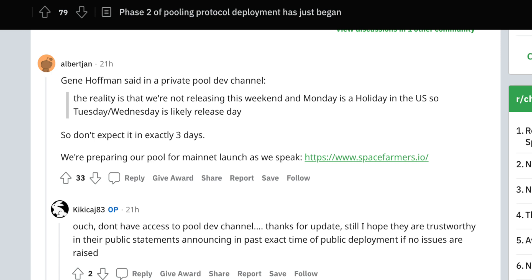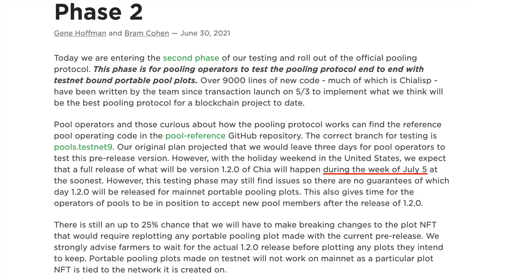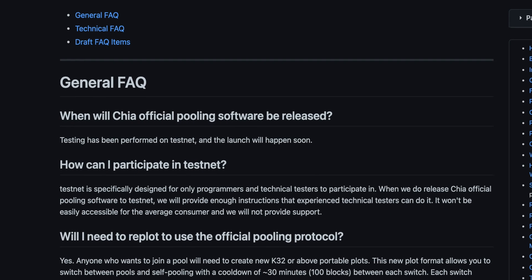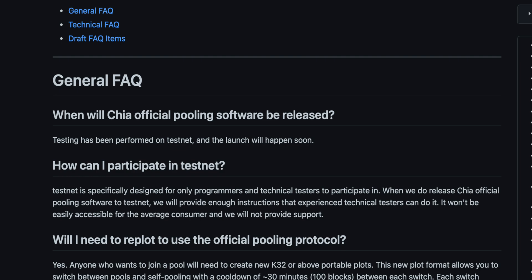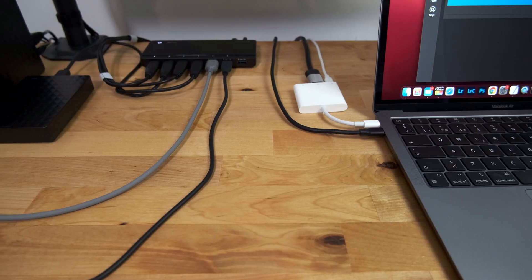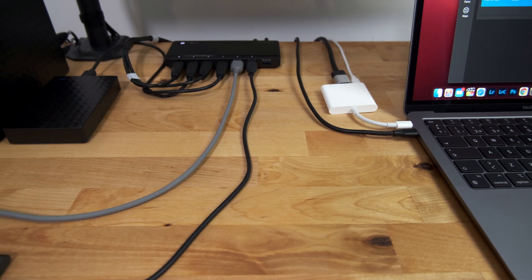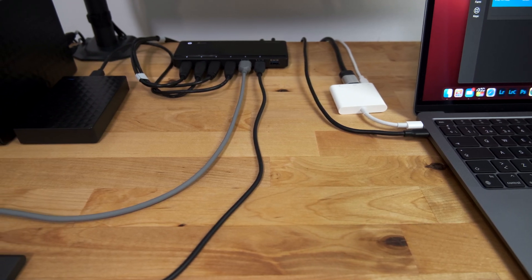This is according to a post in the private dev channel by Gene Hoffman that was reposted to the Chia subreddit. The original Chia.net blog post also gives a date of week commencing July 5th. And the official Chia FAQ has also been updated, saying that testing has now been performed and the launch will happen soon.